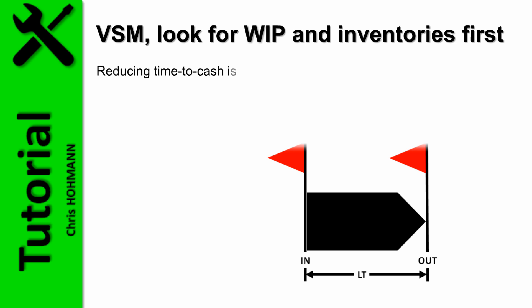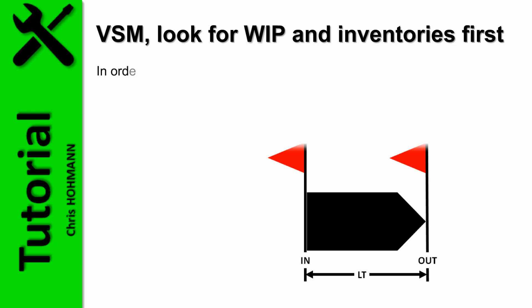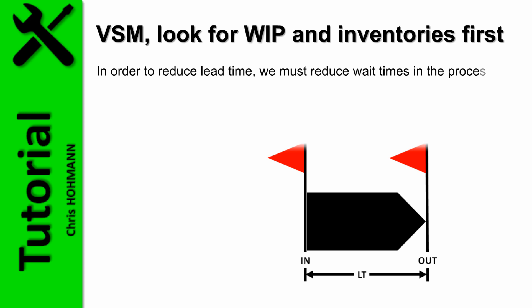Reducing this time means delivering what customers want faster, outrunning competition, possibly charging premium rates for extra-speedy delivery, and getting cash back faster. Reducing time to cash means reducing working capital — the amount of money the company must invest until being paid by customers. In order to reduce lead time, we must reduce wait times in the process, as they account for up to 99% of all lead time.